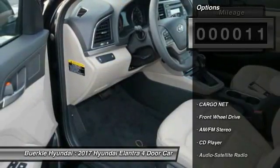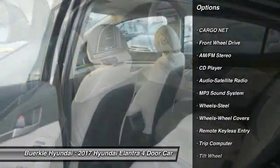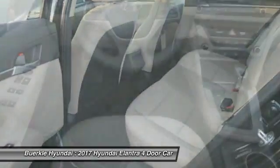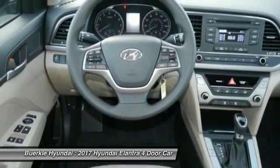Here are some of this vehicle's great options: Traction Control, Anti-Lock Braking System, Air Conditioning, Power Steering, Rear Defrost, FWD, AM FM Stereo Radio, Bucket Seats, Child Safety Locks, CD Player.